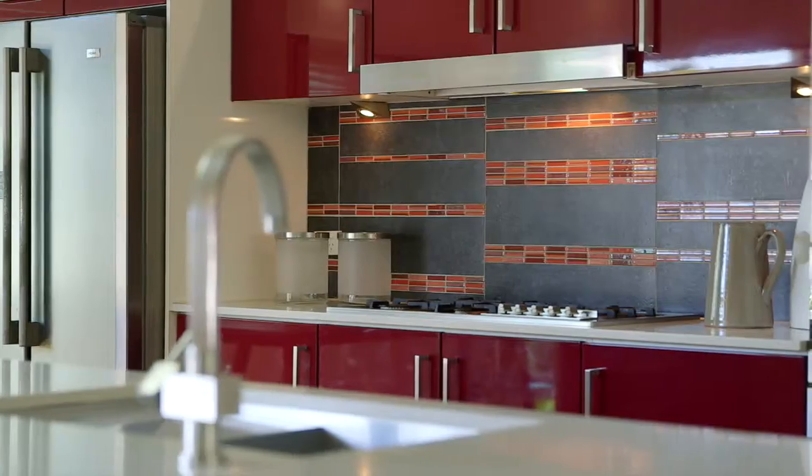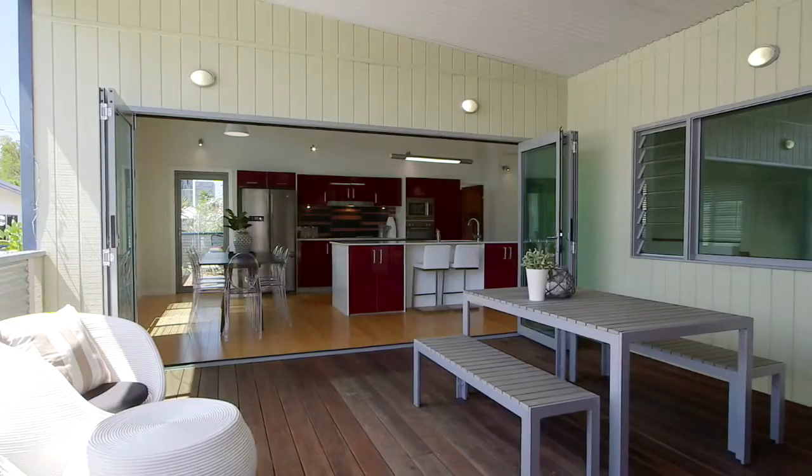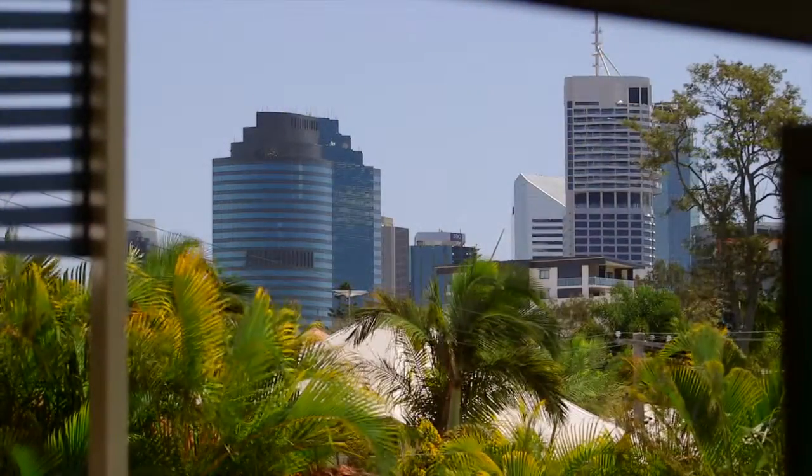Upstairs you have this spacious kitchen area adjoining multiple indoor and outdoor living areas, including this perfect north-facing entertaining deck enjoying the city glimpses.